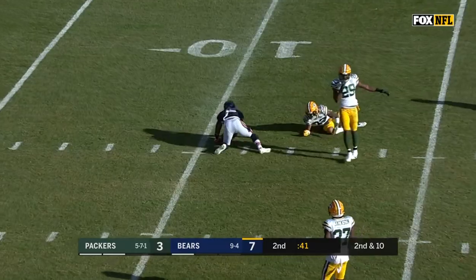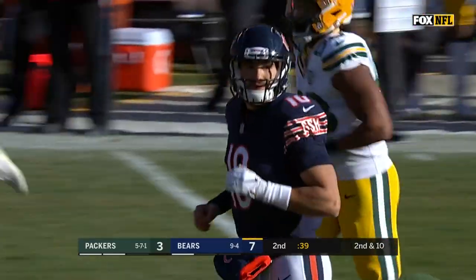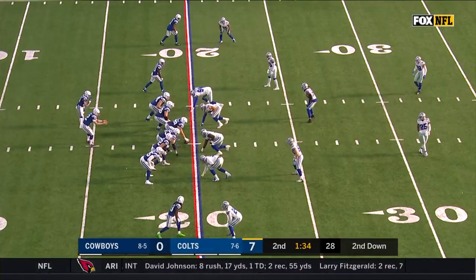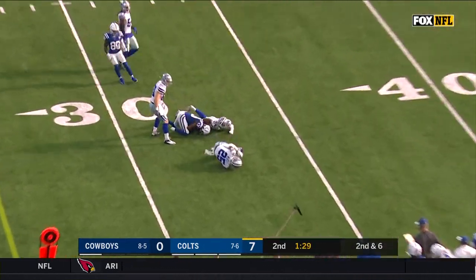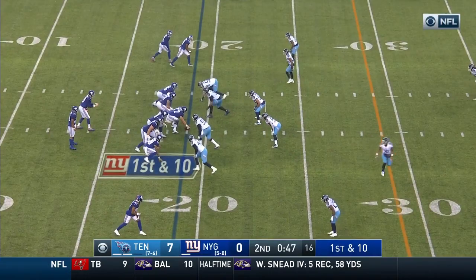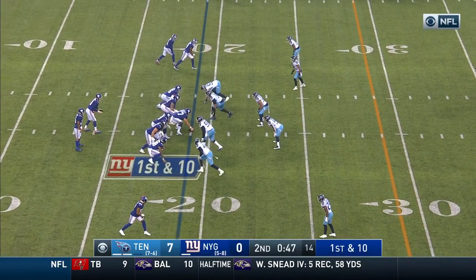A high throw, but it's hauled in by Joshua Bellamy. They've decided to increase the tempo and they've moved the ball pretty well. Luck pass, stands in and it's complete — T.Y. Hilton trying to get some big play out of a small pass.